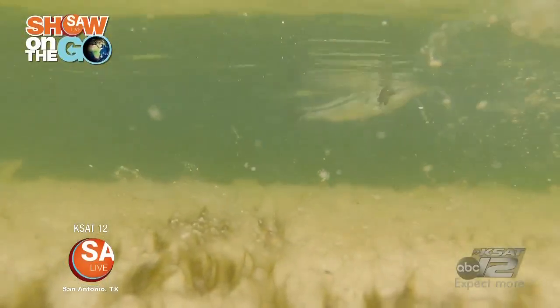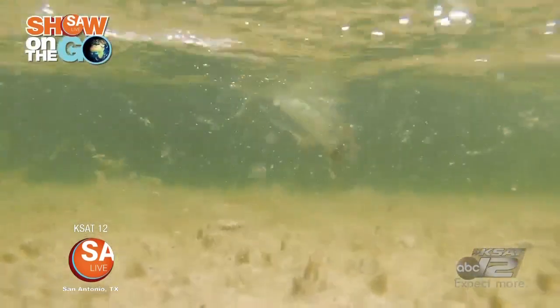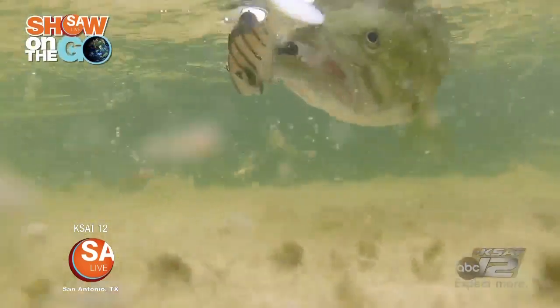Mainly largemouth bass and bluegill. Bluegill are like the perch, right? Yes, the perch — a little panfish, mainly a bait fish for our largemouth bass to eat.